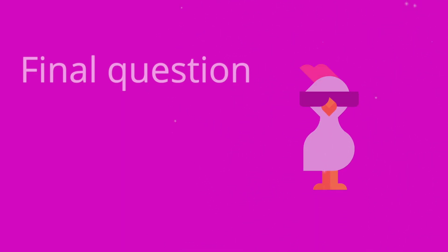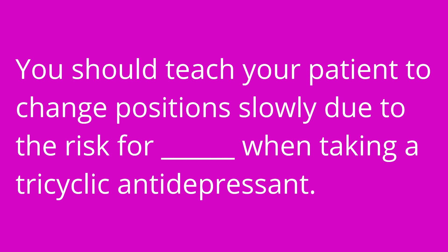Question number three: you should teach your patient to change position slowly due to the risk for blank when taking a tricyclic antidepressant. The answer is orthostatic hypotension.